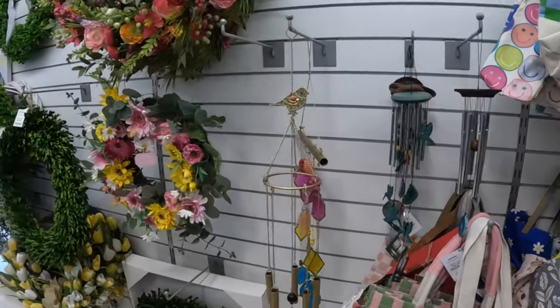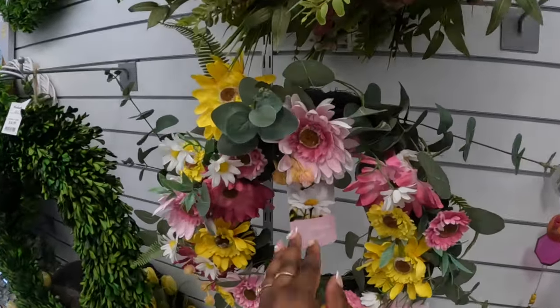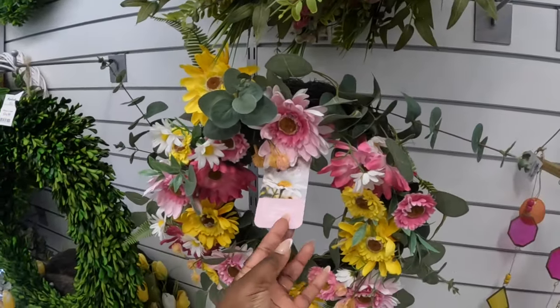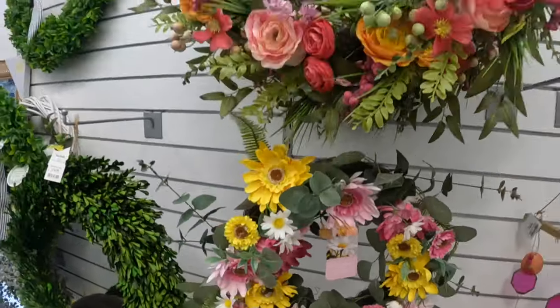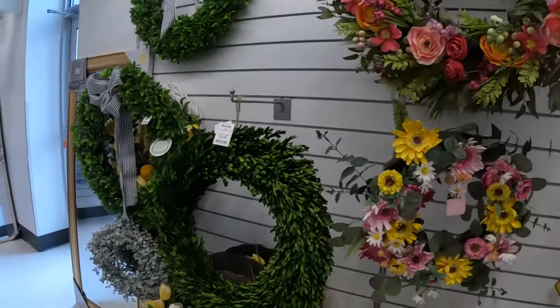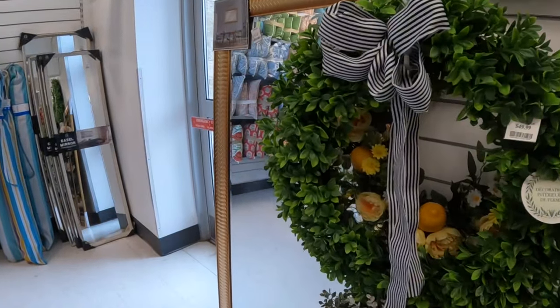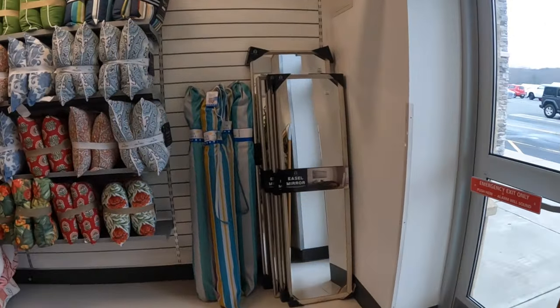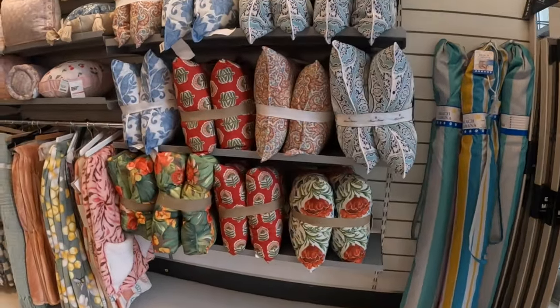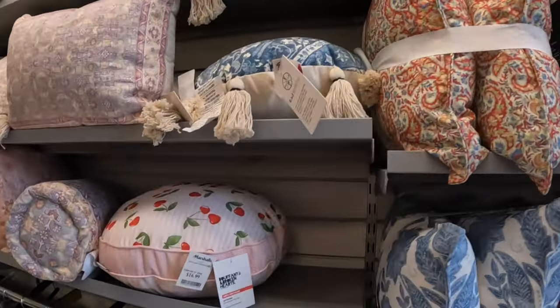The wind chimes are sixteen dollars. This wreath is thirty dollars, this one is forty dollars, and this one is thirty-five. That big mirror is eighty dollars. Some pillows — this is seventeen dollars.